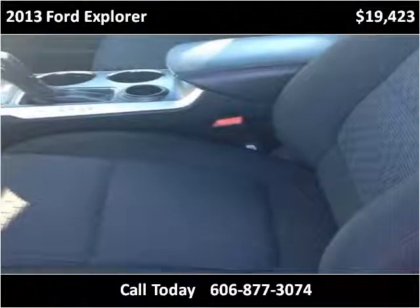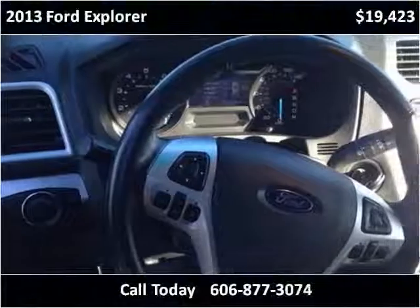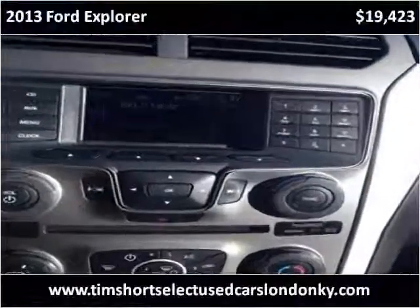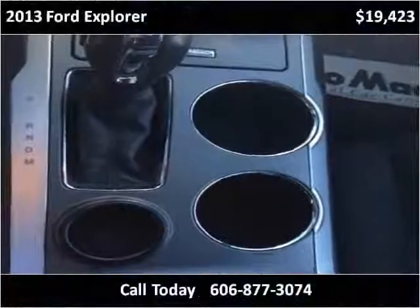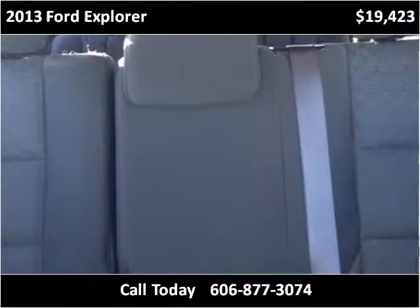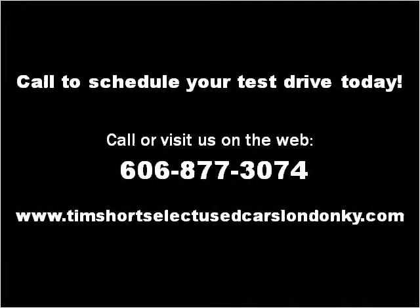Thank you. Please visit our website at Tim Short Select Used Cars London KY dot com.